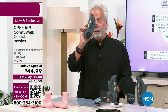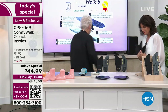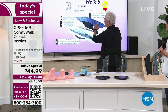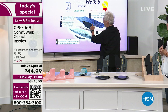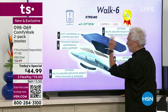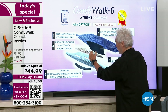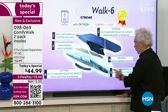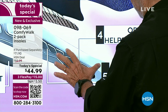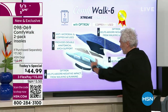Let me show you the six layers right here in the insole. Layer one is antimicrobial and copper infused. Layer two helps absorb negative impact from walking and running. Layer three provides double anatomical arch support — this is Kevlar — rising up for the arch. Layer four, Optron, helps absorb the shock right here in the heel, which is very important to protect your heel.